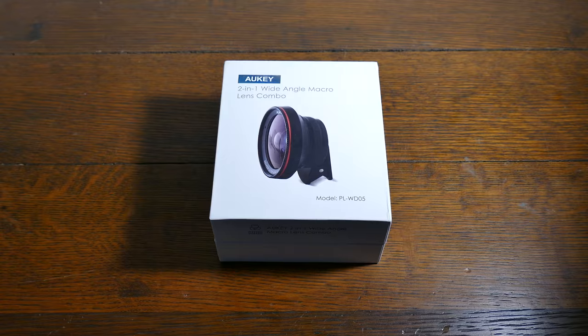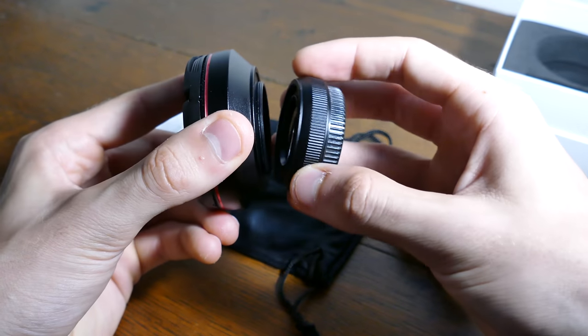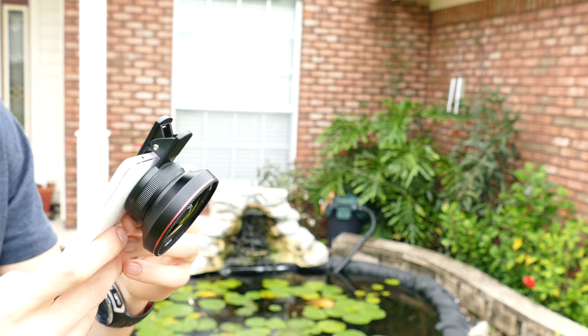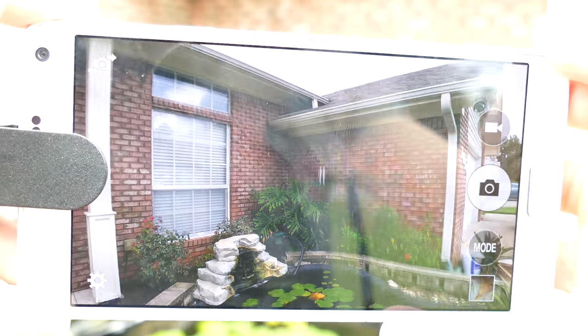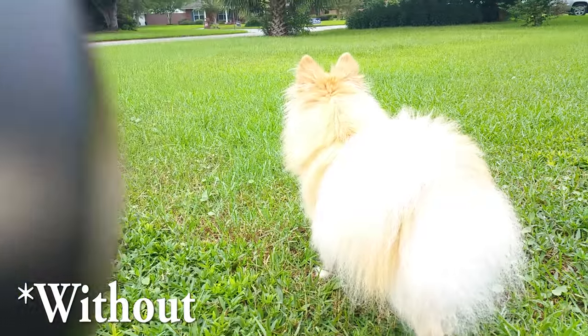Aki has something for that. Meet their 2-in-1 wide-angle macro lens combo, model PL-WD-05. This one caught my attention because it's universal. They do sell lens kits designed specifically for, say, the iPhone, but unless you plan on using only one phone forever, I recommend the universal kit. It includes a padded clamp, lens cleaner, and storage bag, and of course the lens combo. It works well even with front-facing cameras. So if you're looking to spice up your phone camera, even if you're sporting the latest and greatest iPhone or Galaxy device, consider the Aki lens kit. You can find the product in this video's description.